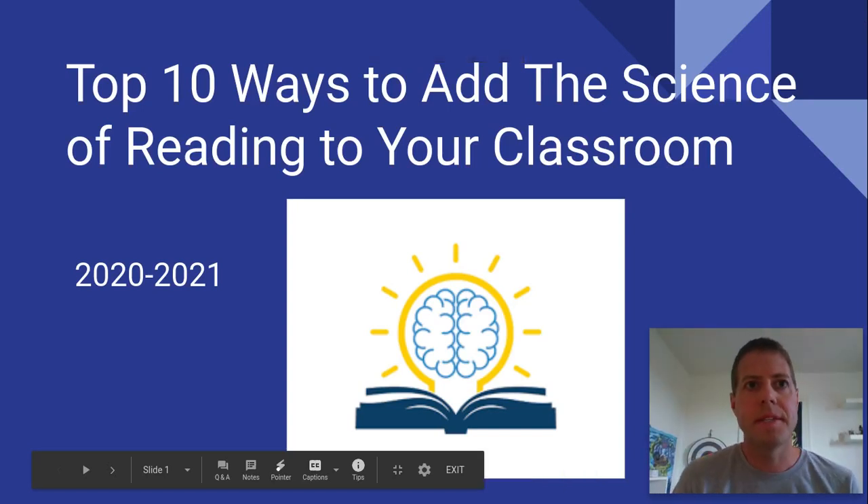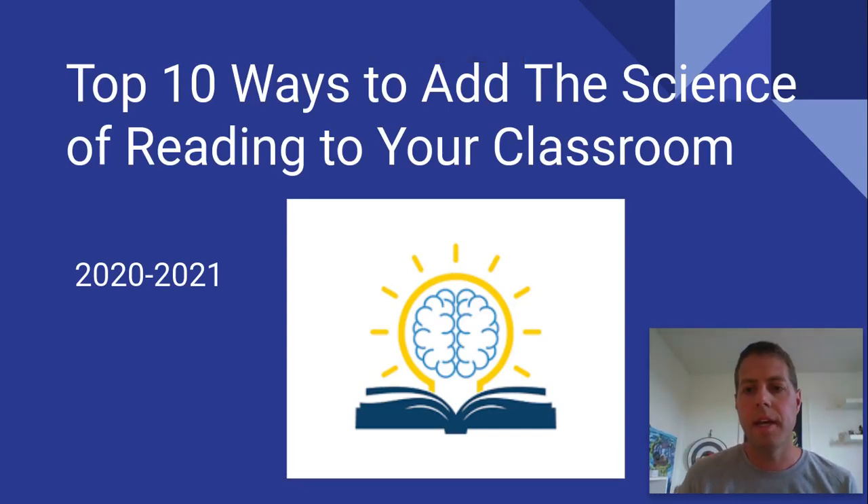Hi, my name is David Pelk. I am a reading interventionist in Michigan, going on my fourth year. Previously, I taught mainly second grade for 16 years. I stumbled upon the science of reading in November of 2019, and I've been working on the easiest ways to implement the science of reading into your classroom.